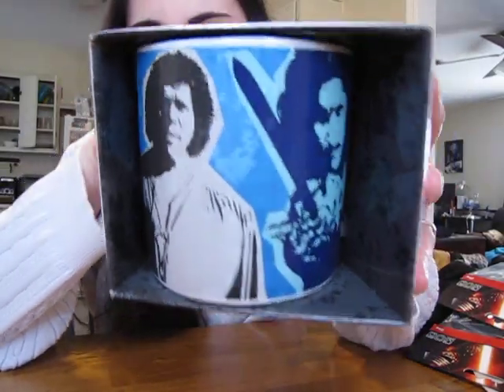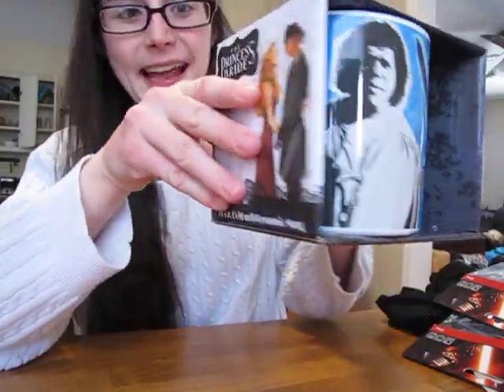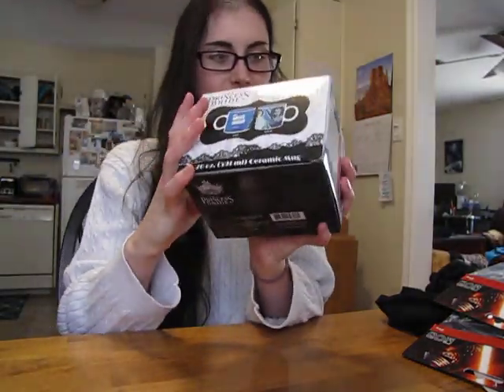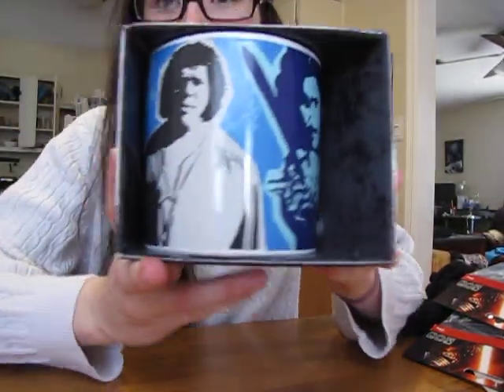I got the Princess Bride Brute Squad mug, and it's like pretty big. It is a hefty — I think it's a 20 ounce — yeah, it's a 20 ounce mug. It is huge to support my coffee needs.